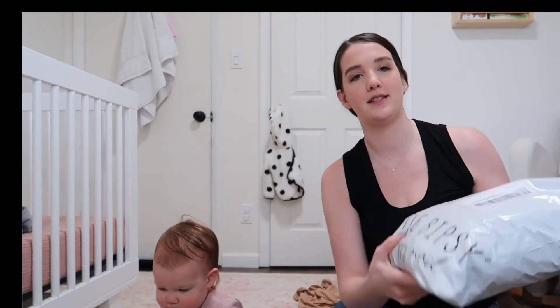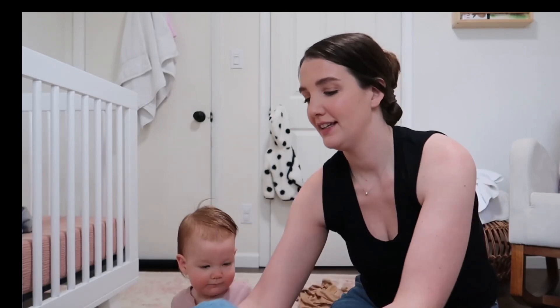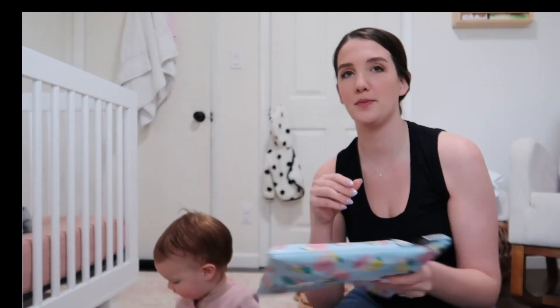I feel like this is a video that I've wanted to make for so long. I've had these packages sitting in my house for like weeks now. I'm just gonna do a little baby clothing haul — I think it'll be fun. We've got Zara, we've got some little Bibsy, some Old Navy, and then a couple of small shops.